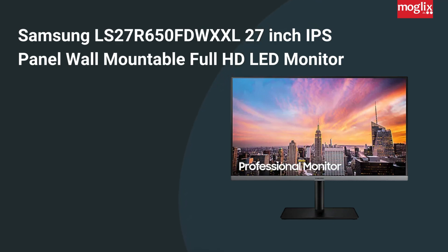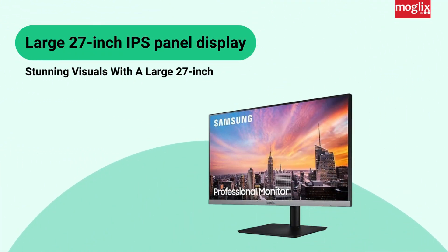Samsung LS27R650 FDWXL 27-inch IPS Panel Wall Mountable Full HD LED Monitor. Experience stunning visuals with a large 27-inch display and IPS panel technology that delivers vivid colors and wide viewing angles.